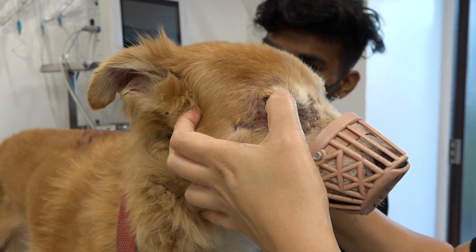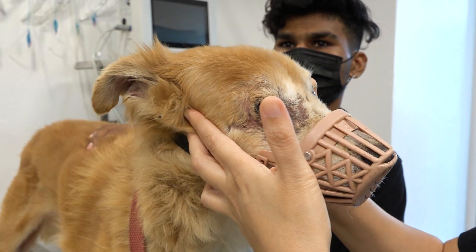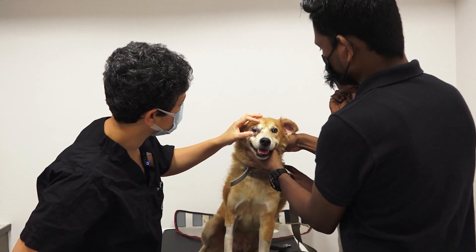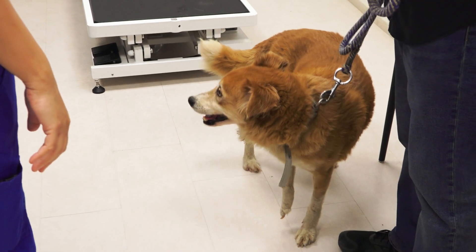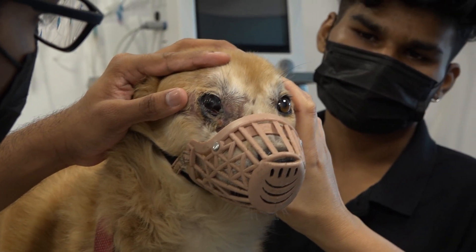He can only move his upper eyelid to a degree, and even his third eyelid is not really a functional eyelid. Today we are basically going to recreate this eyelid and try to get this eye to a level where he will be able to close the eyelids.